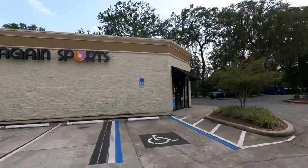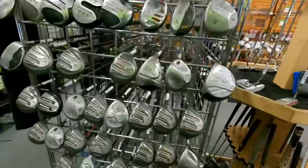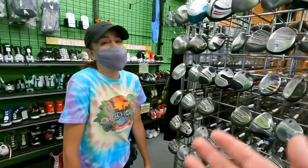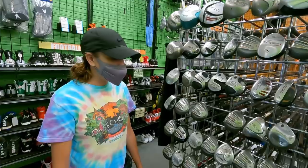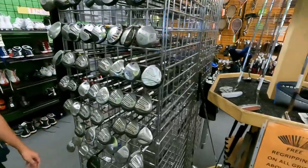We are starting out today at Play It Again Sports, one of our favorite places to find golf clubs. This place is usually loaded and has some good deals. It looks like their lifetime supply of Orlemar Tri-Metals is dwindling. The first time we came in here there was probably a hundred of them - one guy brought them all in. It's still a lifetime supply of Orlemar Tri-Metals.